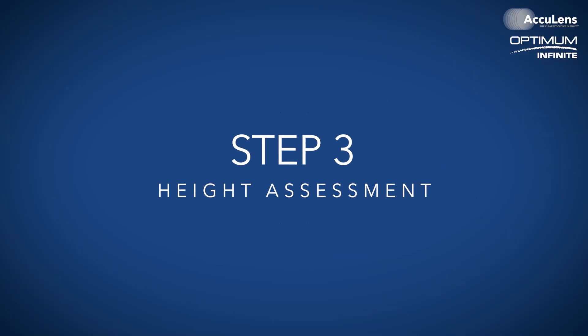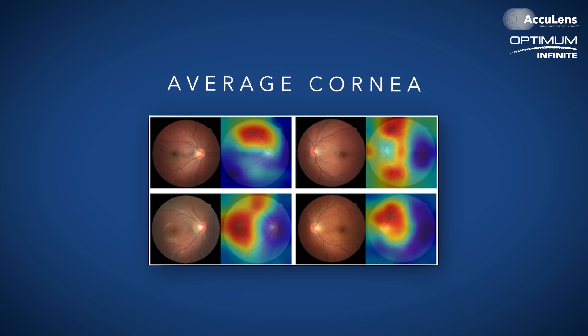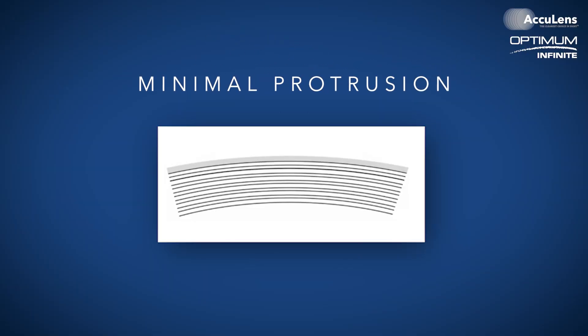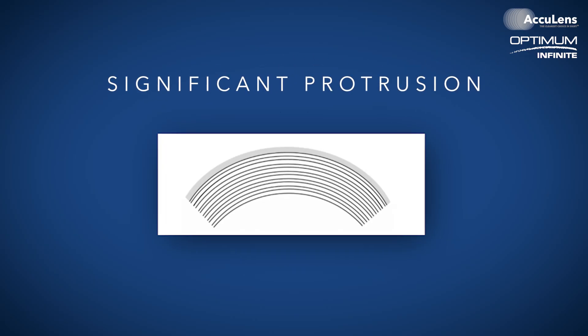Step three: the height assessment. Once you've selected your diameter, the next step is choosing the right base curve. You don't need to overcomplicate this — simply look at the patient's eye and the profile from the side. You're looking for basically three different profiles: a very flat cornea, an average cornea, or something that is very steep. For flat corneas, you'll notice minimal protrusion on the scleral plane. For average corneas, you'll see moderate elevation. For steep corneas, you'll observe significant protrusion. This quick assessment tells you which diagnostic lens to start with.